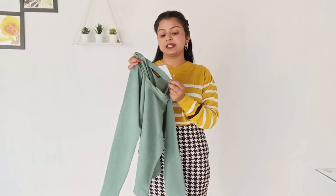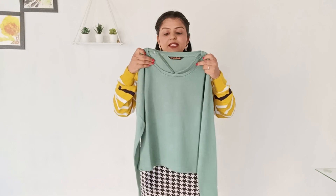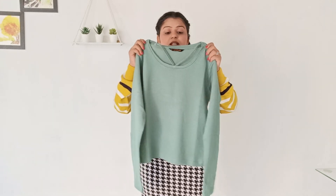Look at the fitting — I absolutely love it. It is very lightweight, so a big thumbs up from my side. It's a very smooth, cool sweater. I'm going to purchase this one. If you like it, let me know in the comment section.